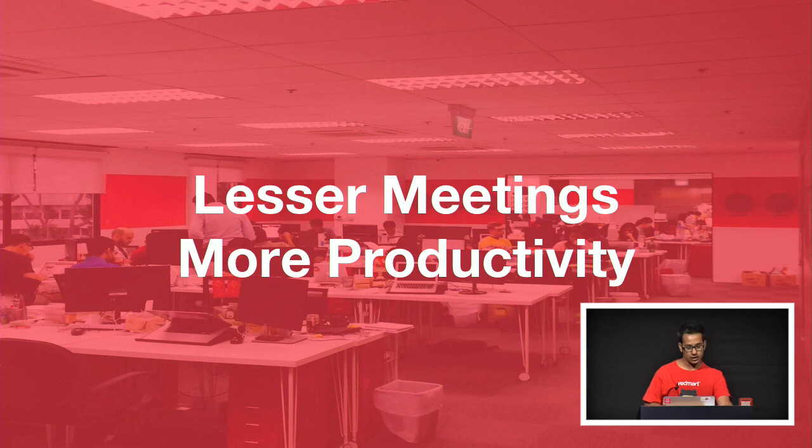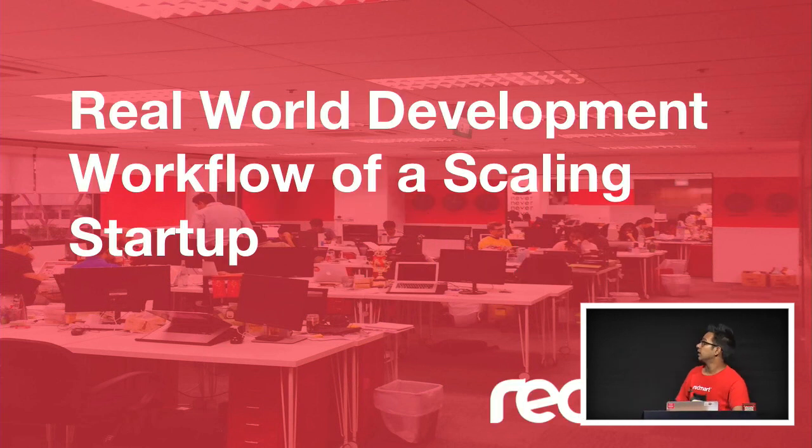Hopefully, with this talk, you can apply some of these workflows for your own team. But if not, at least you'll get to hear about a real-world development workflow of a scaling start-up.